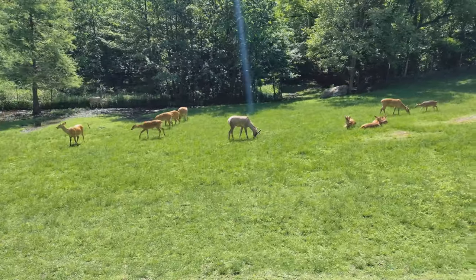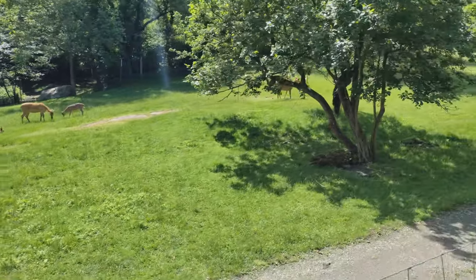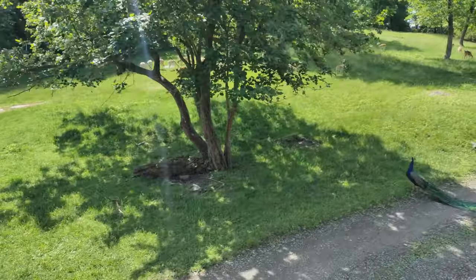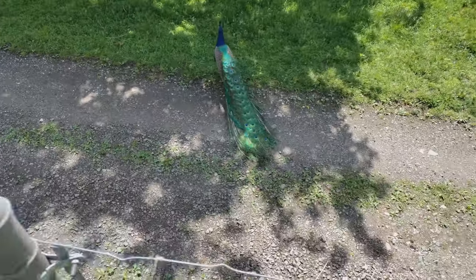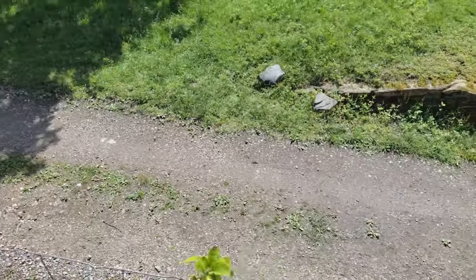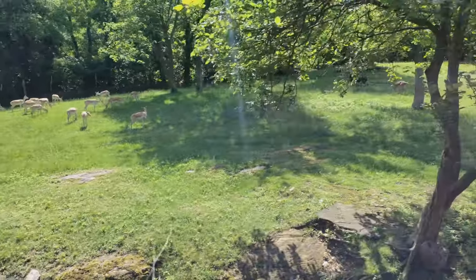Now, the Barasingha deer are the larger animals. They have really big antlers on their heads, and that's actually where the name comes from, because the word Barasingha means 'twelve tines' in Hindi. If you see some smaller deer that have a darker brown coat with white spots all over it, those are the Axis deer we're passing.